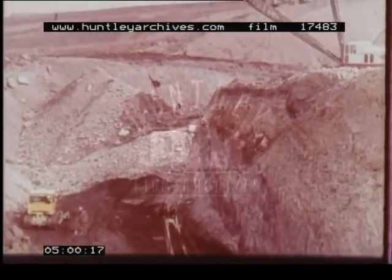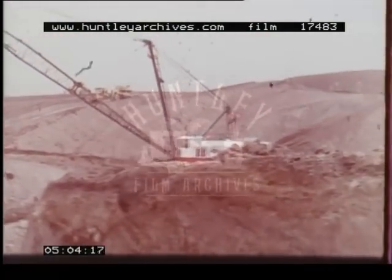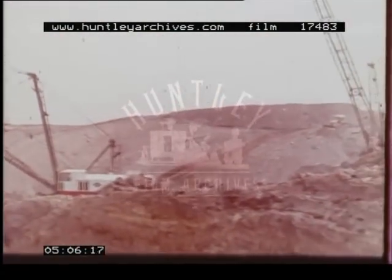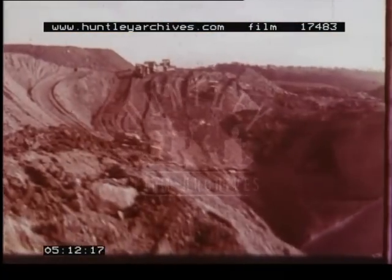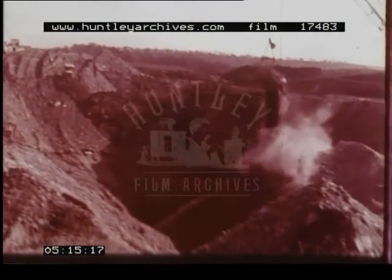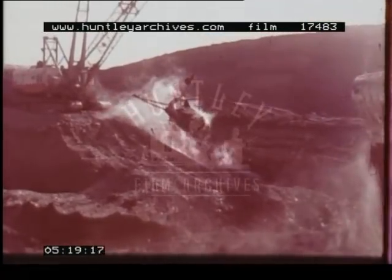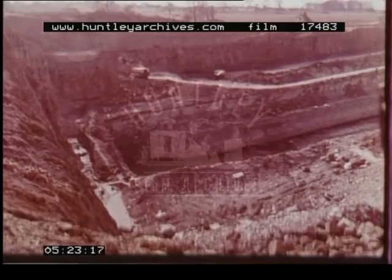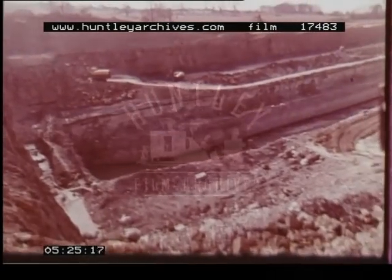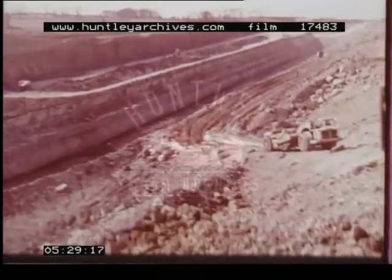At Shipley Lake, for example, 146 men with power to their elbow are reshaping the landscape and winning 7,000 tons of coal a week. While they're working, no one can deny that they make a mess. You can't get a million tons or more of coal from under the surface without disturbing the topography.